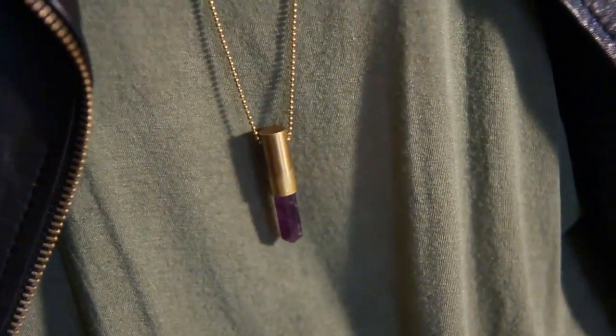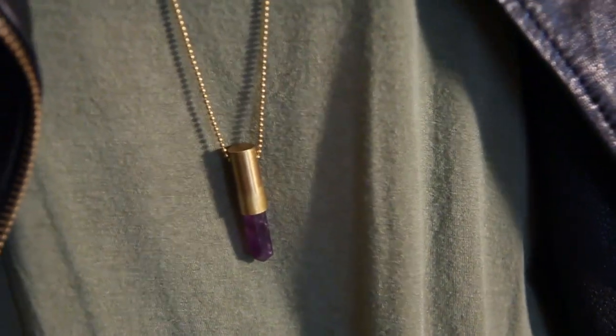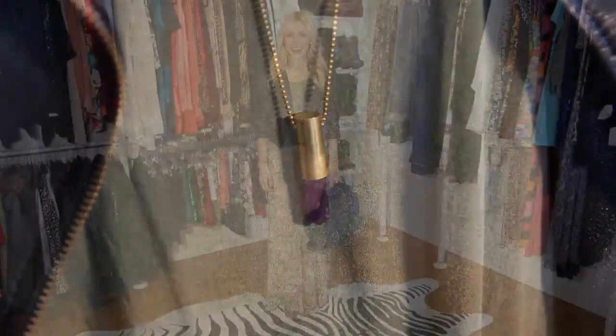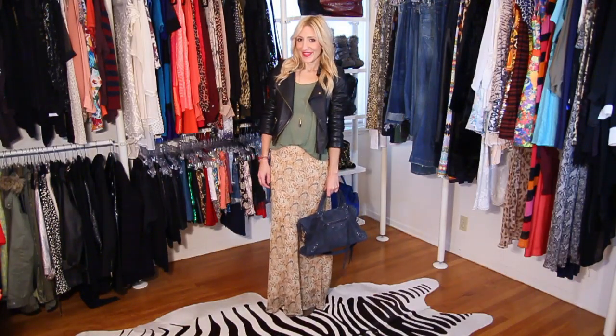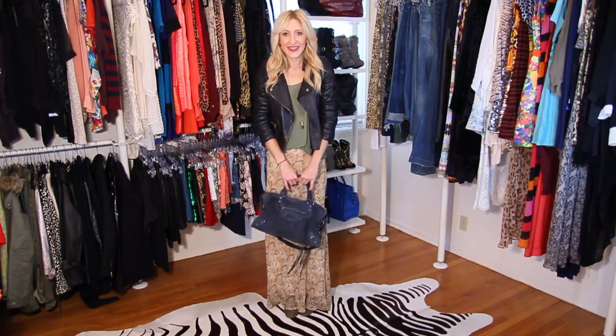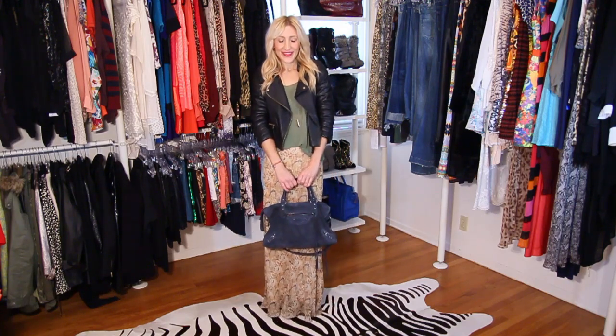Simple is chic. I love this long simple necklace — it adds a little something to this look. Basics are key for layering. Layering is like building anything: you have to have a good foundation, so make sure you have all your basics and then build away.